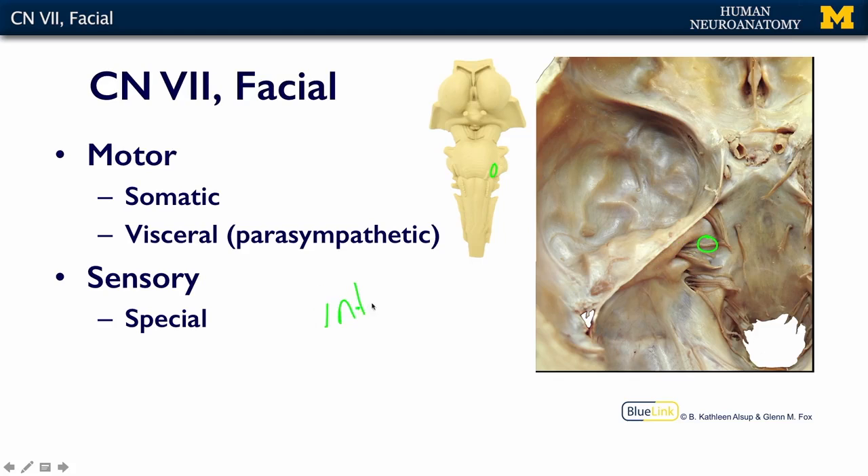The internal auditory meatus — meatus is just another word for hole. We have foramina and meatuses; they're all different words for holes, because you have a lot of holes in your skull.